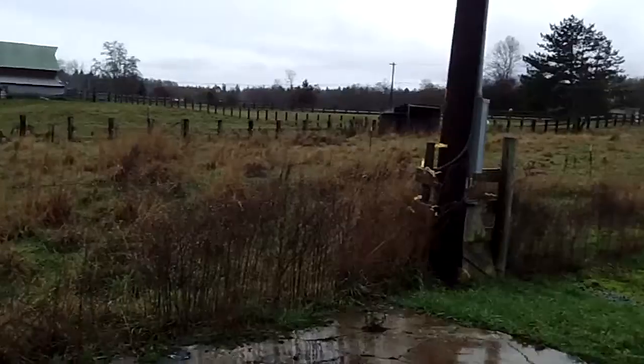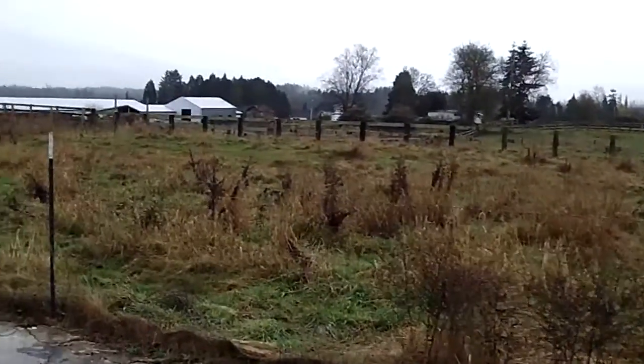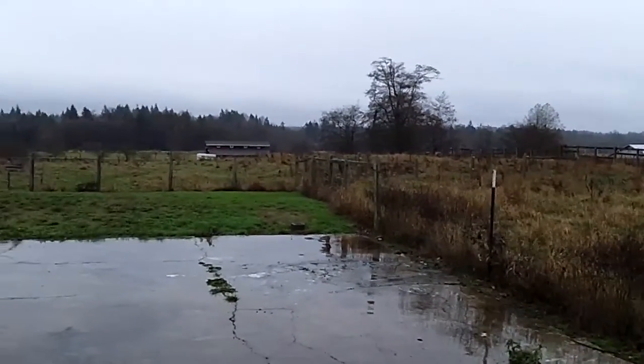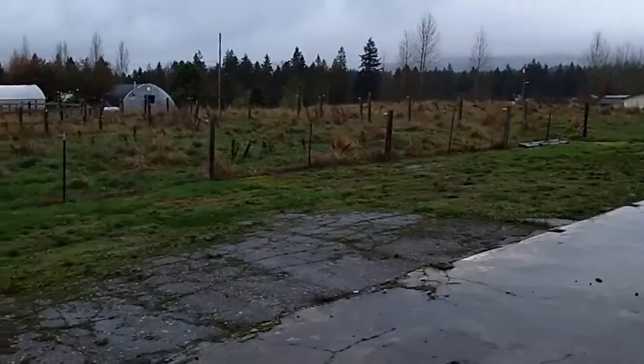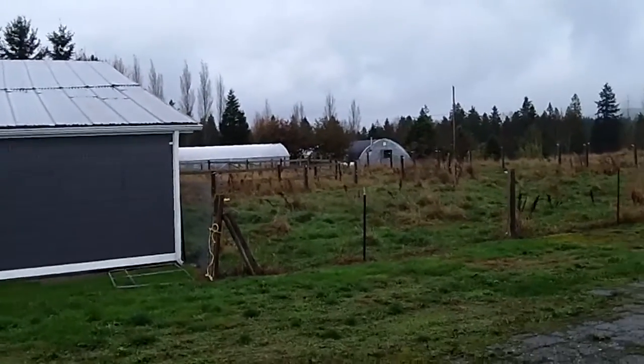Beside the house is a wonderful side yard, and at the back end of the property, sloping down, it is acres and acres of cross-fenced pastures. On a good day there's even a beautiful view. Thank you.